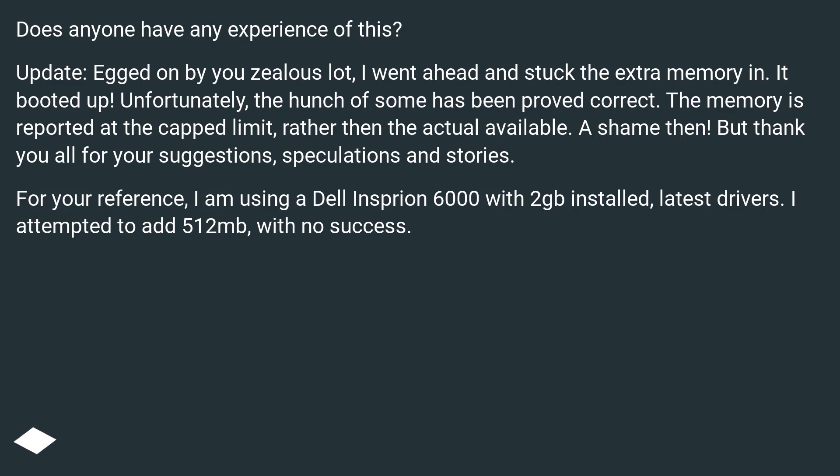But thank you all for your suggestions, speculations, and stories. For your reference, I am using a Dell Inspiron 6000 with 2GB installed and the latest drivers. I attempted to add 512MB with no success.